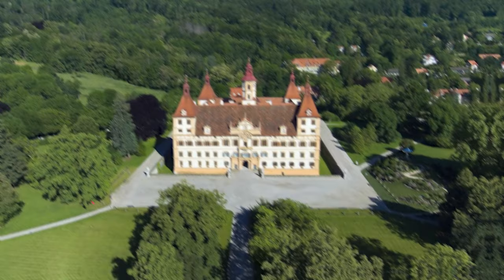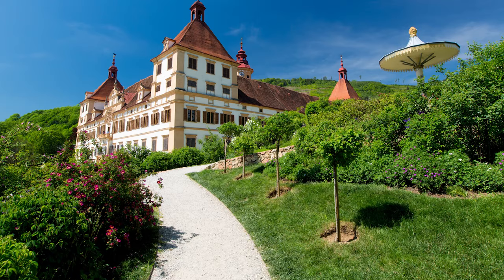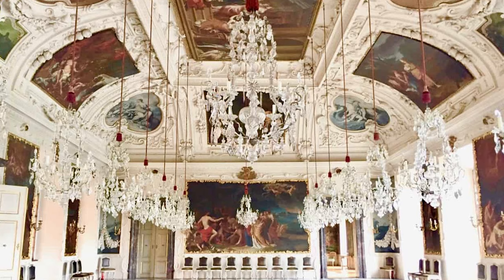At number 13, we have the Egenberg Palace. This palace is a symbol of Styria's historical influence, surrounded by beautiful gardens. Inside, you'll find highly decorated staterooms and a fascinating planetary room full of frescoes.